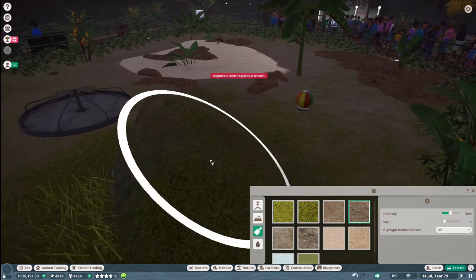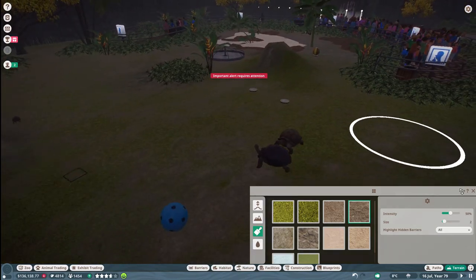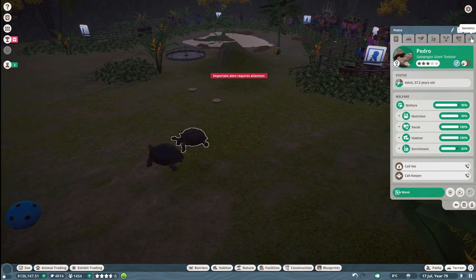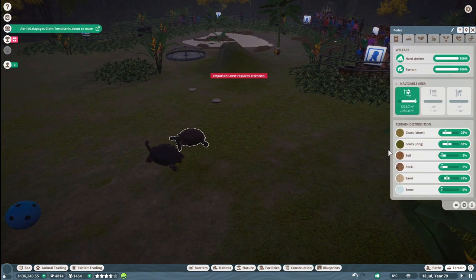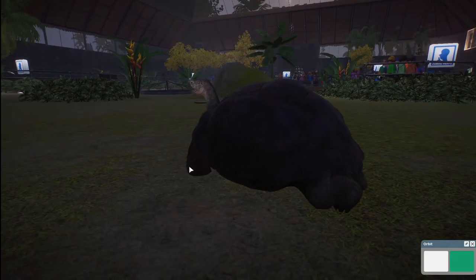I want to get rid of some of this long grass. I need to check you guys and make sure your terrain is okay — yep, terrain is fine. Get rid of that. Alright, we're going to have some more babies!